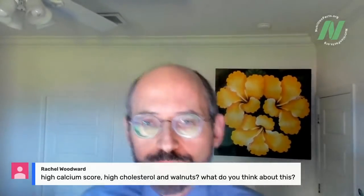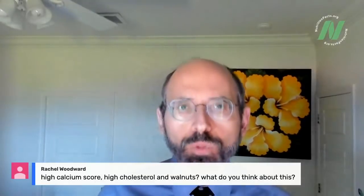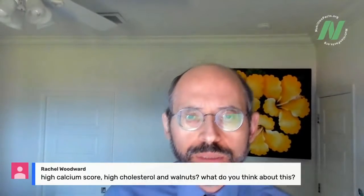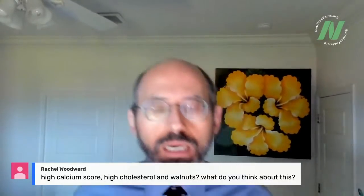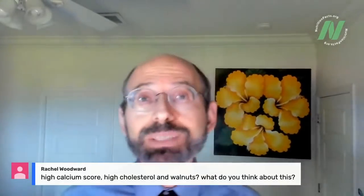Rachel asks about having a high calcium score, high cholesterol, and walnuts. I'm actually going to talk about calcium scoring in my October 14th webinar — whether people should get calcium imaging and the pros and cons. For someone with an atherosclerotic load and high cholesterol, you need to lower your cholesterol by all means necessary. Walnuts would be an excellent choice in the context of a whole food plant-based diet.